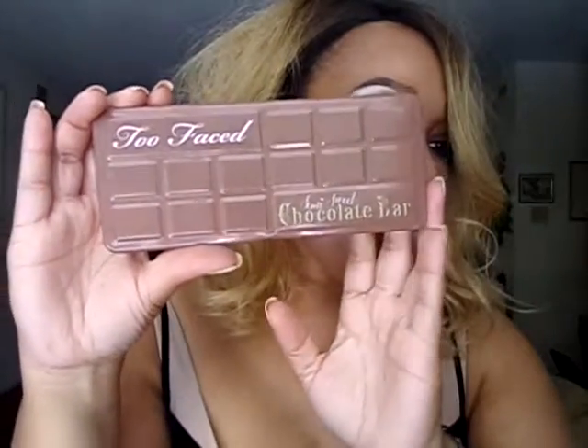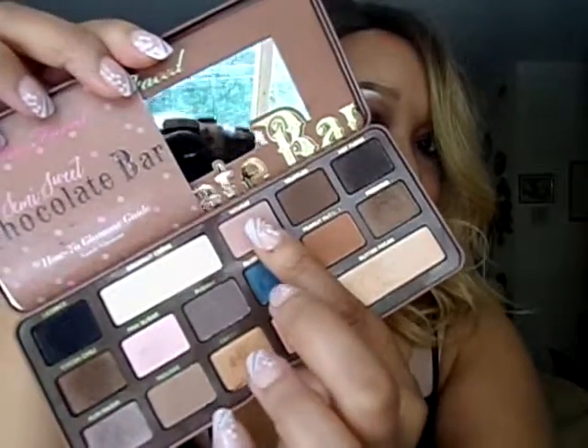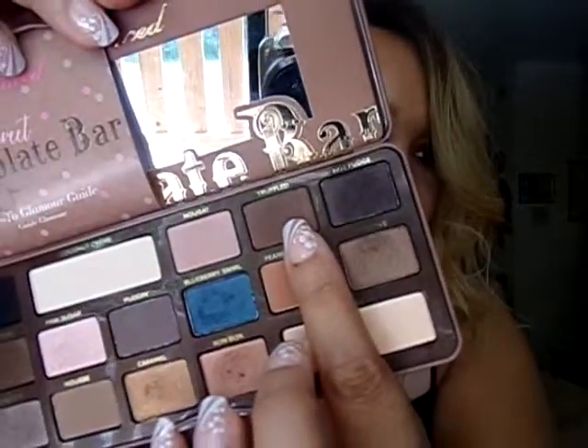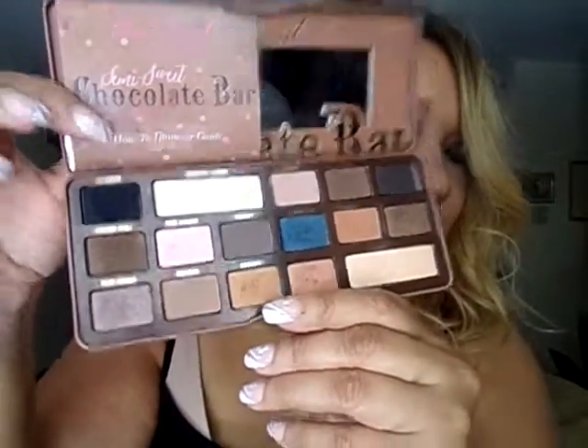The next eyeshadow palette I used is the Too Faced Semi Sweet Chocolate Bar. I used Butter Pecan to highlight my brow bone — that's my favorite shade. Then I used Nugget as a transition color, Truffled in my crease, and Licorice on the outer corner where it's really dark. Love this palette. It's one of my favorites at the moment.